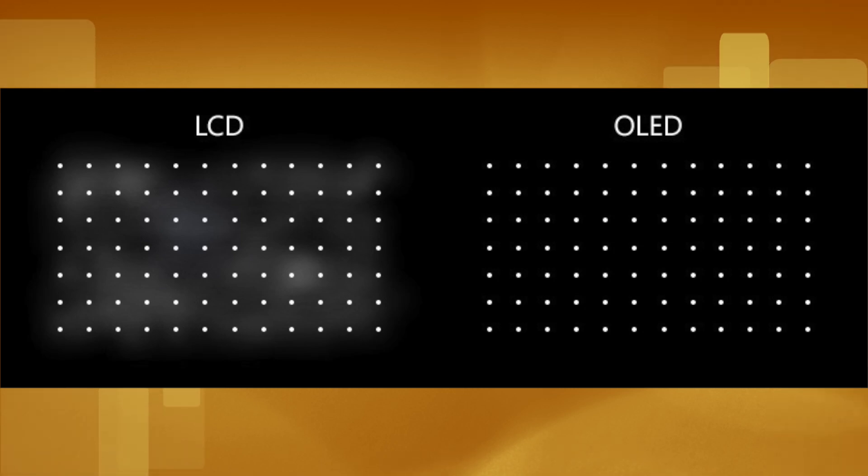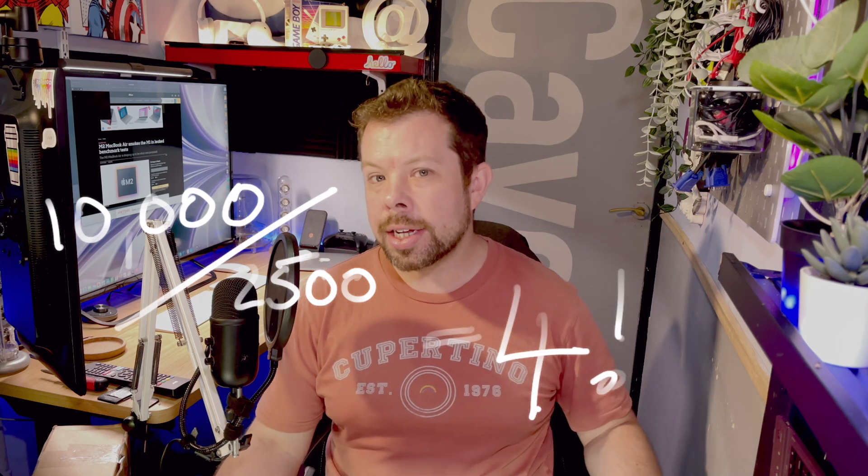OLED displays offer much more accurate local dimming than mini-LED displays, which should eliminate the bloom effect seen on the iPad Pro XDR and the MacBook Pro 14 and 16-inch models. With OLED, each pixel is individually lit, while the mini-LED displays on the MacBook Pro consist of around 10,000 LEDs across 2,500 local dimming zones — that means four LEDs cover each zone. Bear in mind that this is five times more dimming zones than Apple's Pro Display XDR, which retails at five grand across 32-inches and 512 dimming zones.